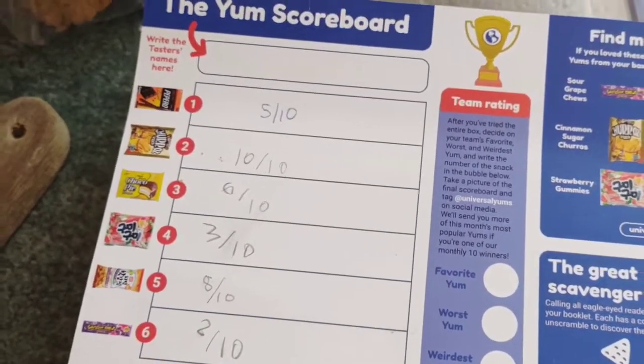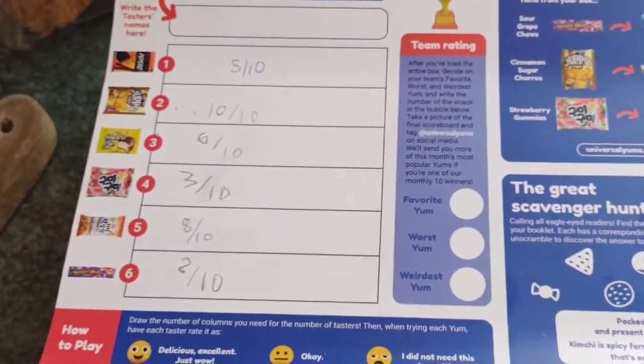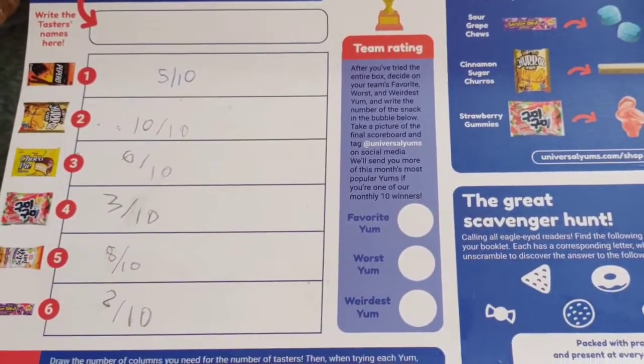The children are just watching a bit of Mark Wiens, getting themselves in the mood for some Korean food, while I'm prepping a couple of bits ready to make the kimbaps.